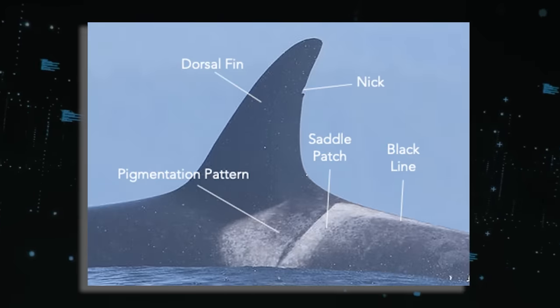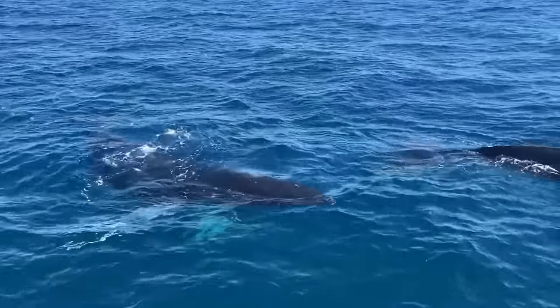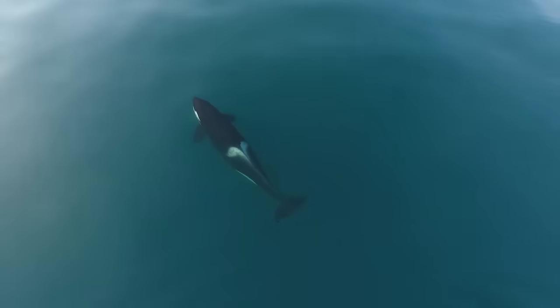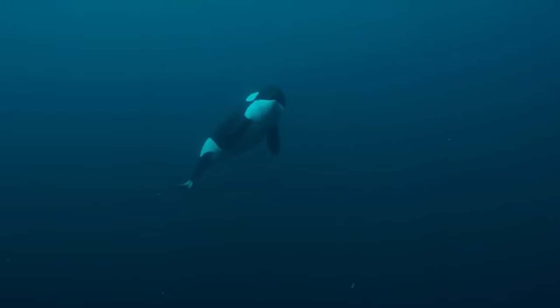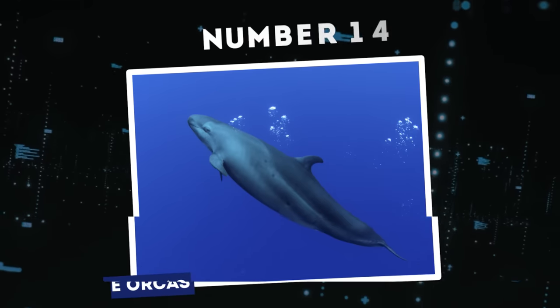For adult orcas, however, losing their dorsal fin poses a more substantial challenge, potentially endangering their lives. An adult orca would have to relearn swimming techniques, rendering it vulnerable and often hungry during this adjustment phase.